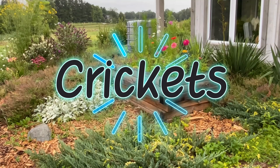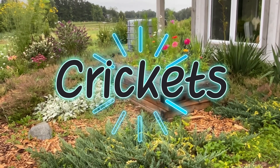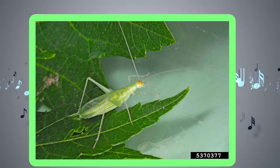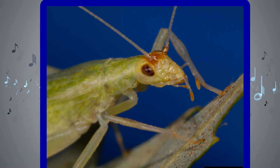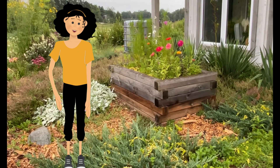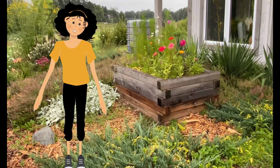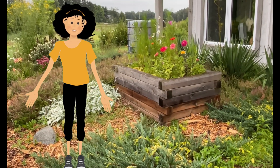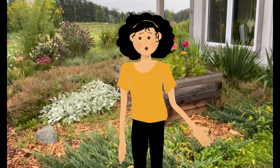Now let's listen for crickets. Crickets use a scraper on their hind legs to rub a special structure on the edge of their wings. This is the snowy tree cricket. You might be thinking I made a mistake — this looks nothing like the brown cricket I know. It is quite different. Tree crickets sing at the edges of woods or in shrubby plants. And can you guess why they're called snowy? It's because of their snowy white coloring.